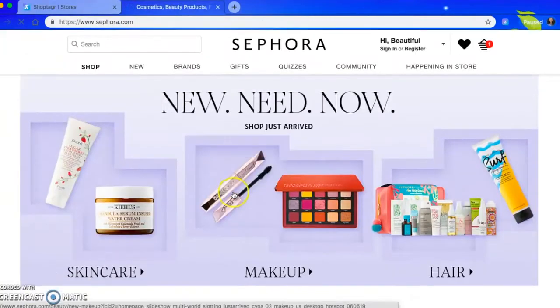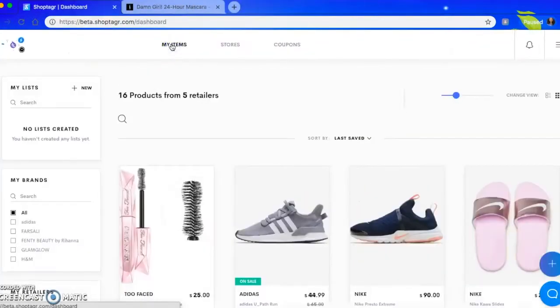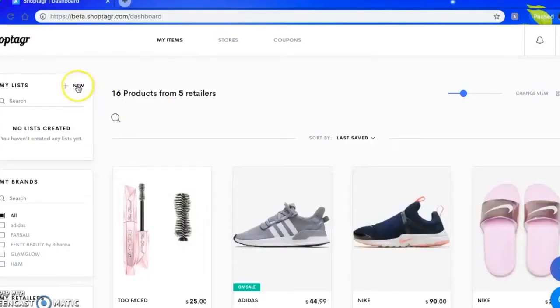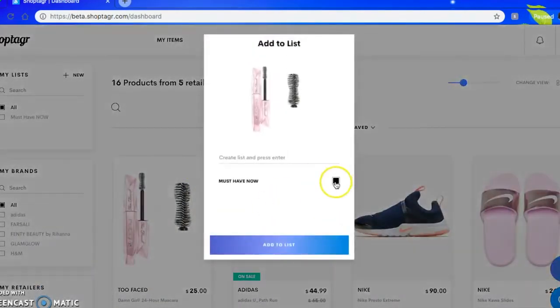So I use the app if I'm stalking something that I really want — to see if it's back in my size, to see if the price went down. You could set it for if it went 15%, 20, or 25% down. It's really beneficial for those who are online shoppers. Or if you want to create a list before you go in store, you could also use that. I've used it many times. I've been talking about ShopTaker for years, so y'all know it's real.